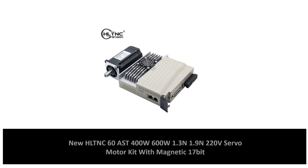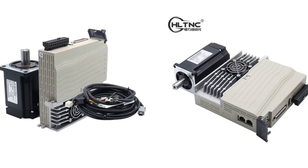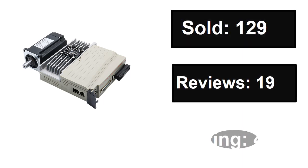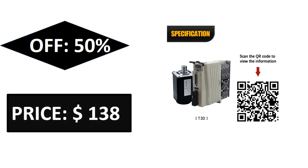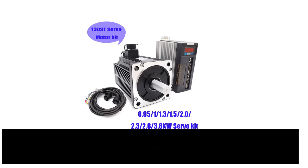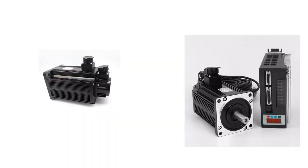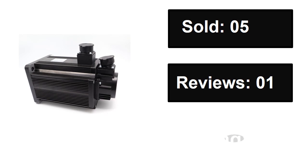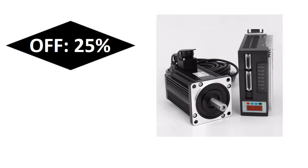At number three. Sold. Reviews. Rating. Extra percent off. Price.